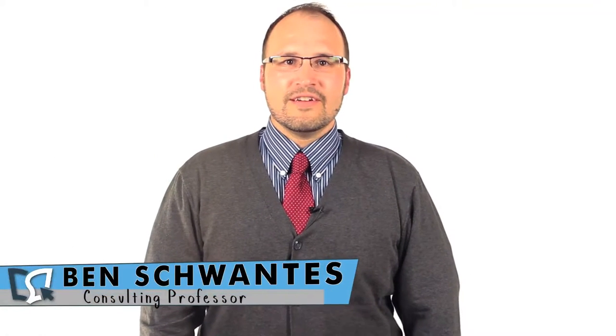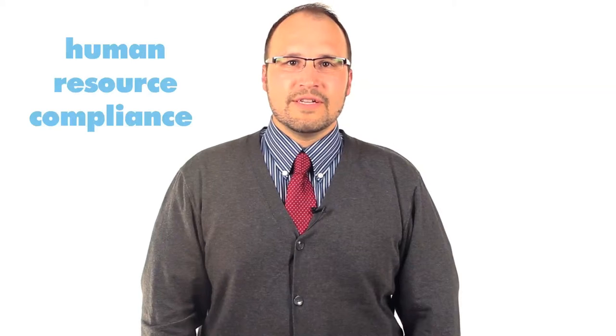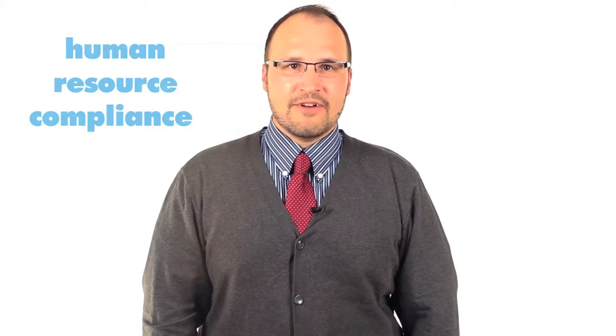Welcome back to Sailor.org's Introduction to Human Resources Management. You've really made progress — you're on Unit 7 already. This unit explores the importance of human resource compliance, or how the HR department follows laws when it comes to hiring, firing, and other functions.